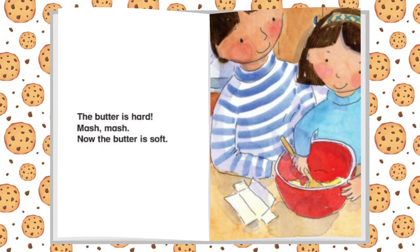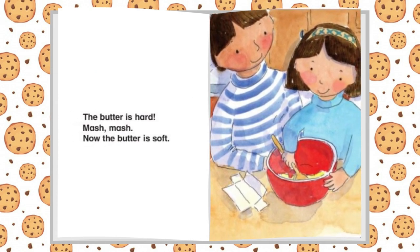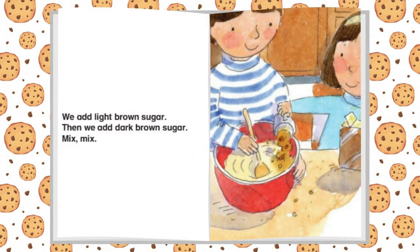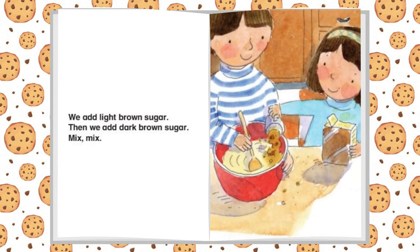The butter is hard. Mash, mash. Now the butter is soft. We add light brown sugar. Then we add dark brown sugar. Mix, mix.